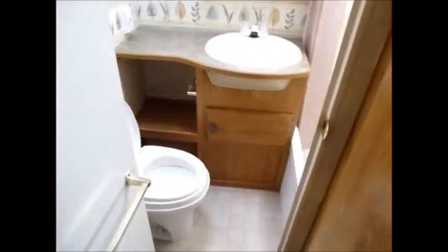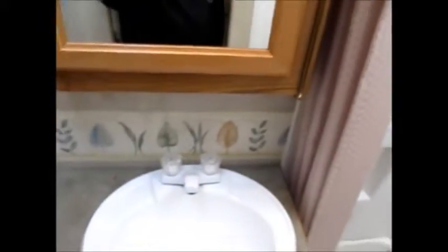There's the thermostat and the restroom is in the back. There's your toilet. You have a sink and shower and tub combination.